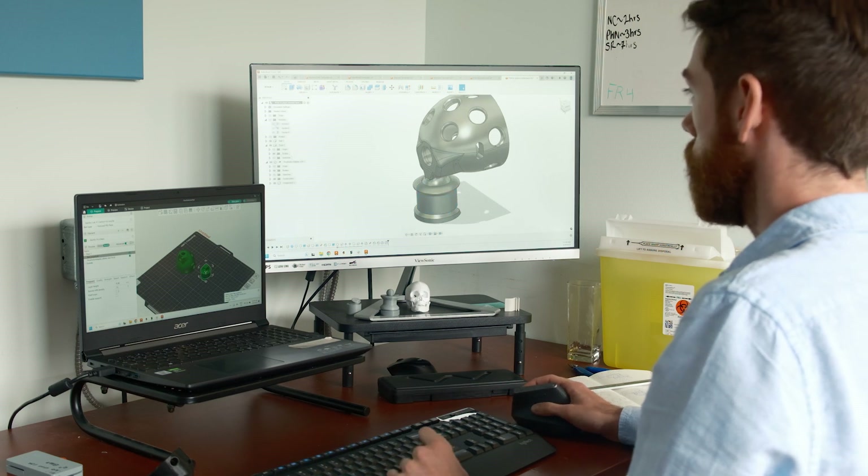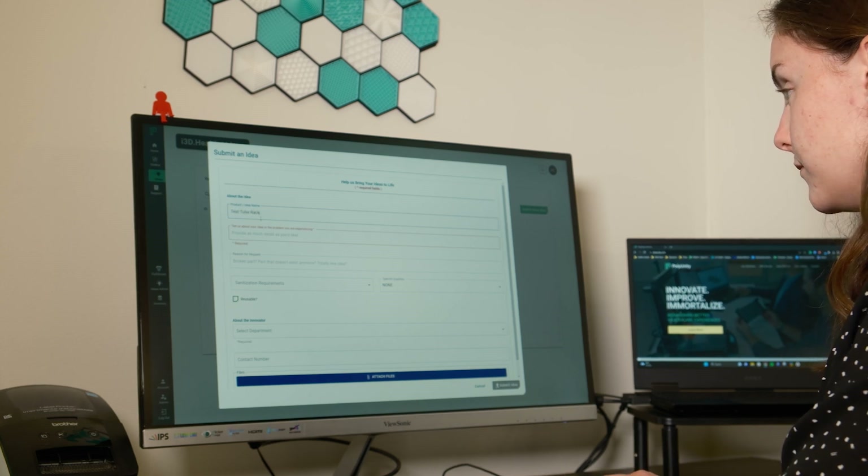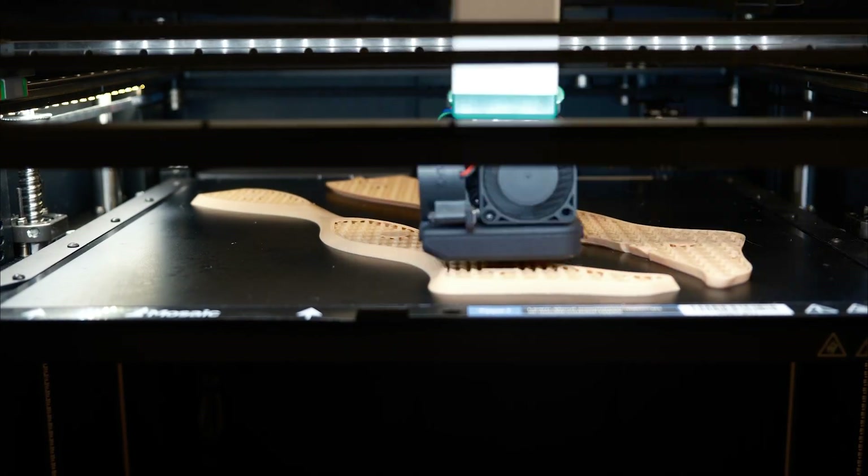product generation, digital inventory, process optimization on how those products are approved and received throughout healthcare, and then obviously the print production and manufacturing so that we can actually take those products and parts and solutions and get them into the hands of the healthcare workers who need them.